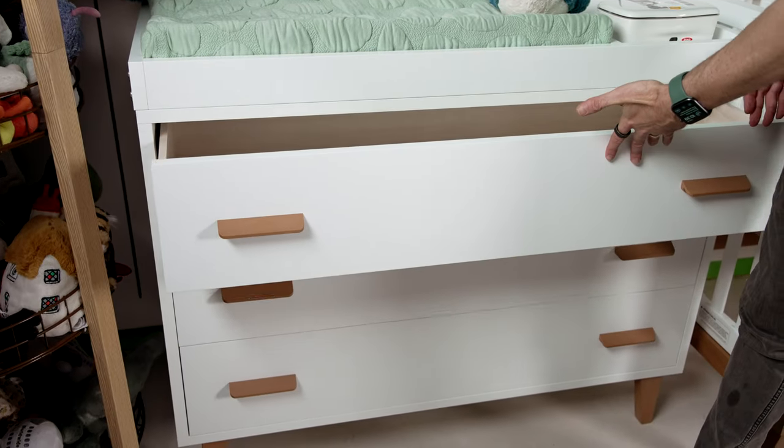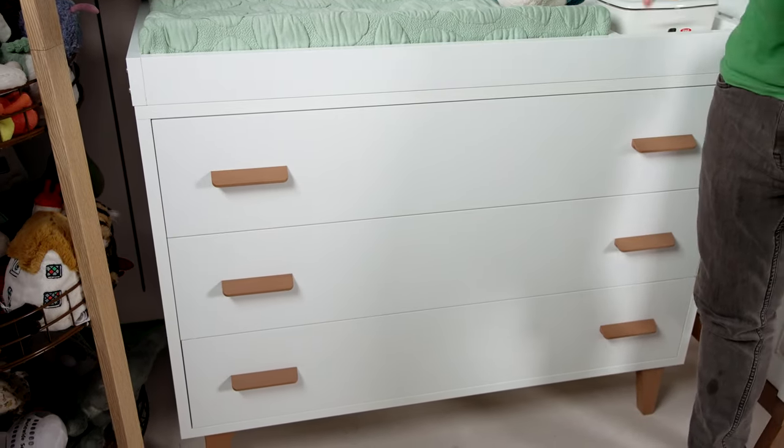Let's talk about the Caravaggio Dresser. It has soft-close, adjustable glides, so it's not going to slam shut in the middle of the night if you're putting your baby's clothes away or if you're changing the baby. It's a really nice feature of the product.